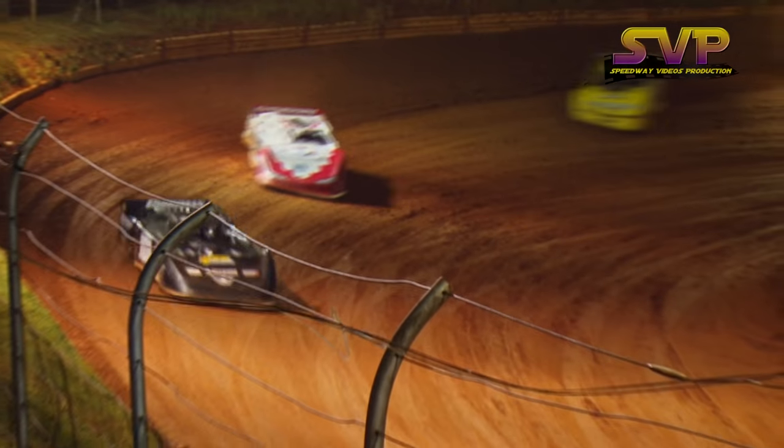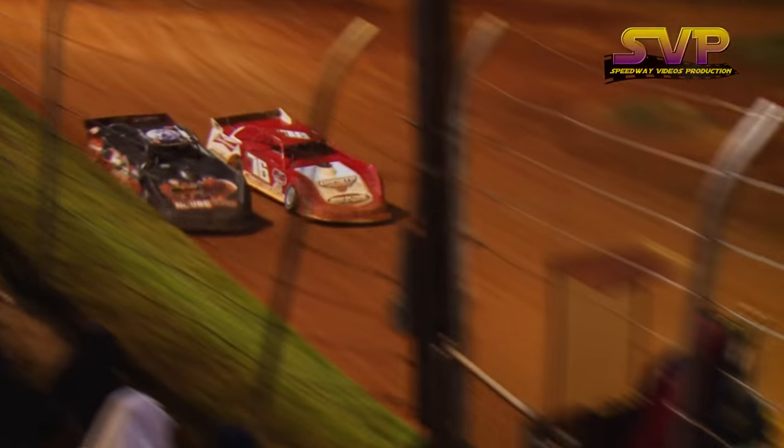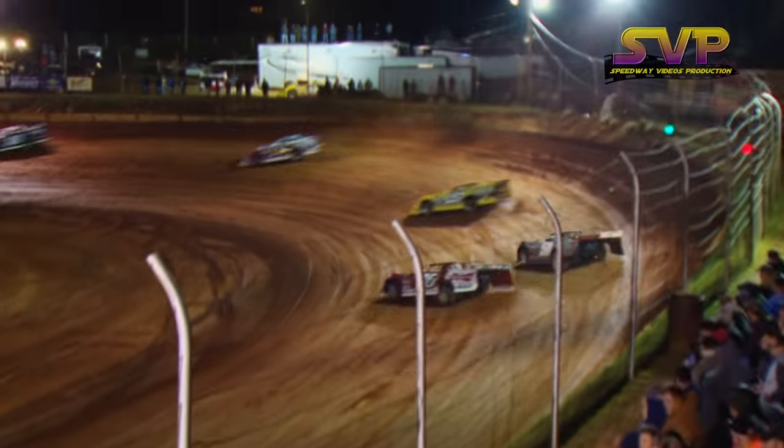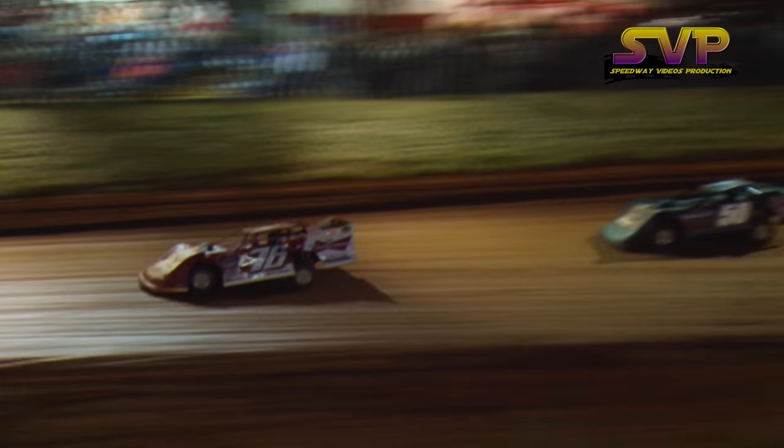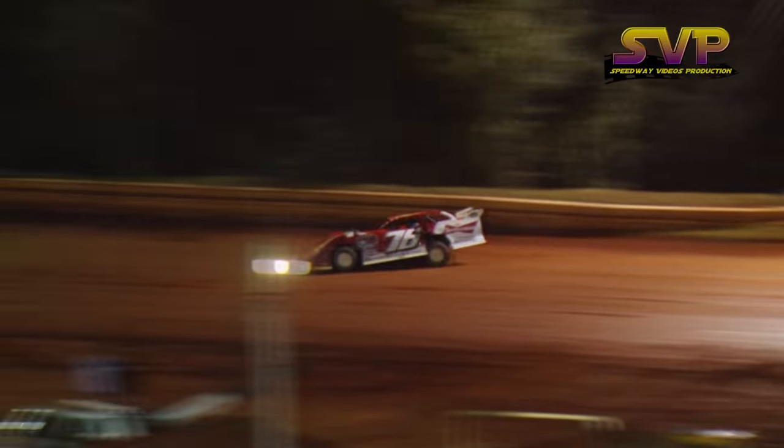Hammond and Overton battle for the fourth position off of four. Two laps down this time by. Early going here at the Tar Heel 50, which is a 53-lap main event tonight.